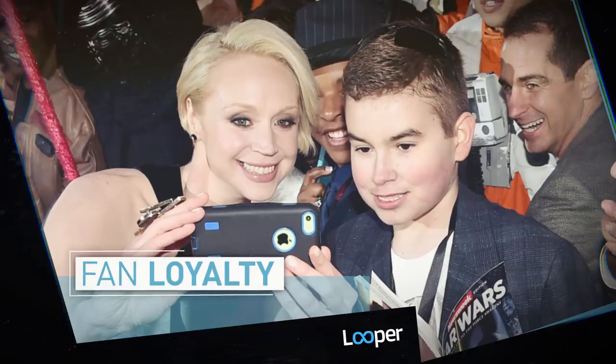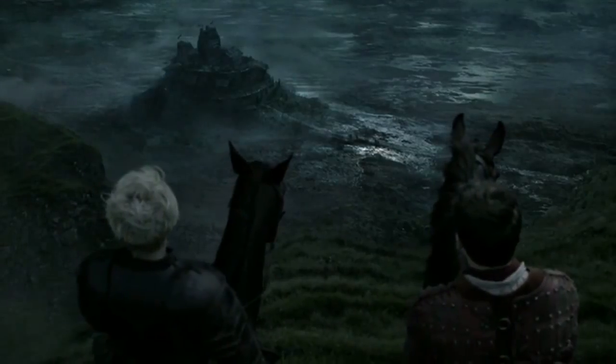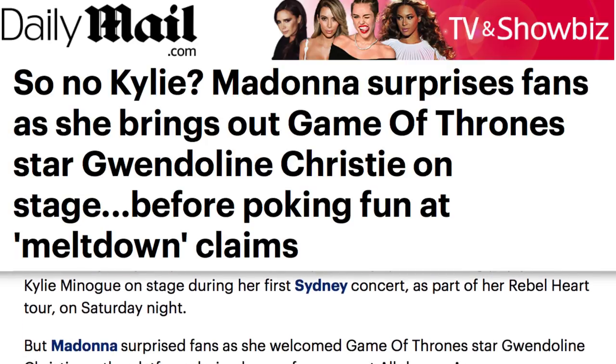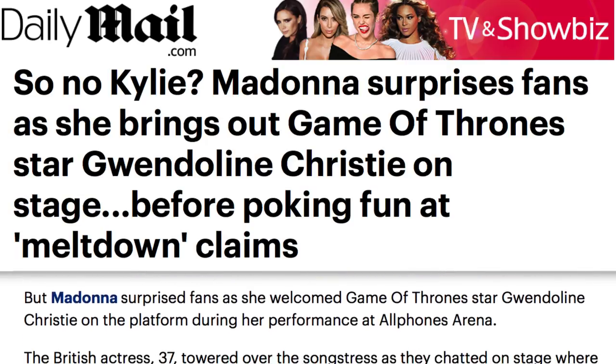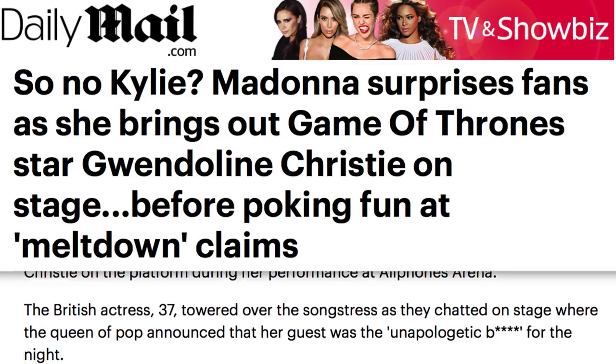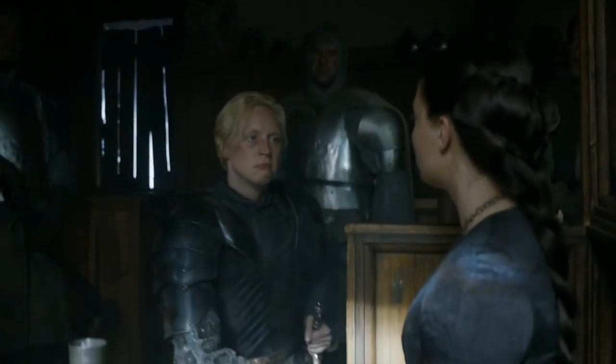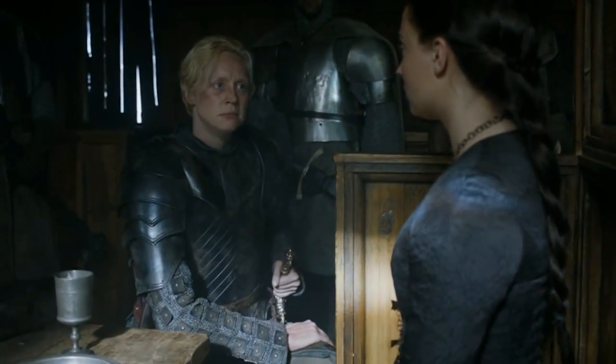For all her hard work, Christie has been rewarded with worldwide renown and an ever more successful career. Former U.S. President Barack Obama is on record as a fan of the show, and has even used his authority to find out what's going to happen to Brienne's character between seasons. In the celebrity world, pop singer Madonna brought Christie specifically on stage to compliment her in front of a crowd. For being a hard-working performer who put in the extra effort to bring a beloved, inspiring character to life, Christie deserves the admiration.